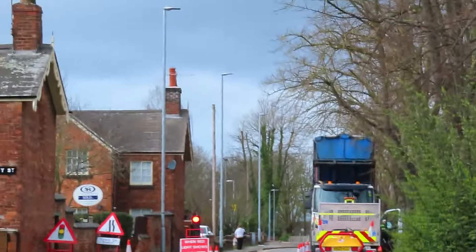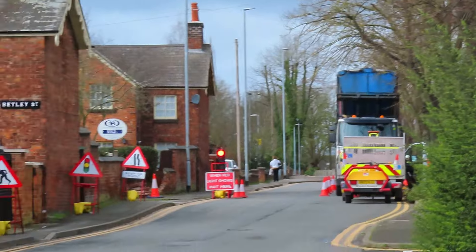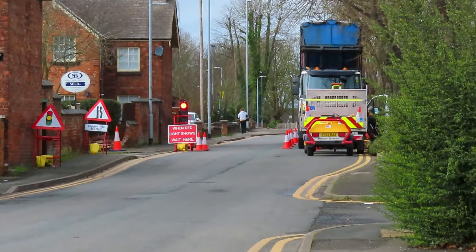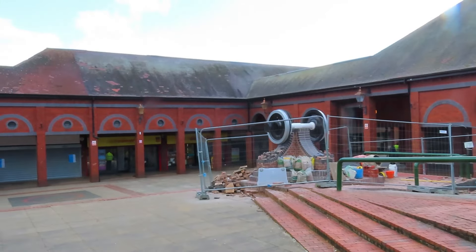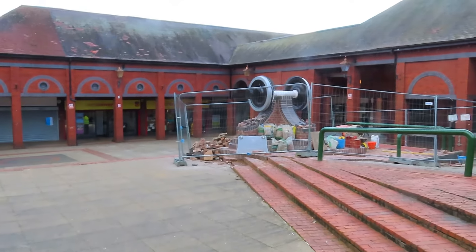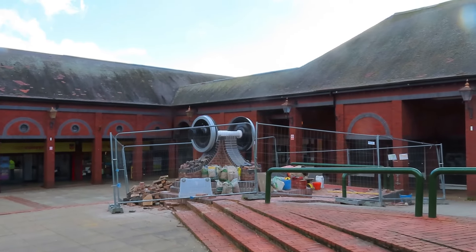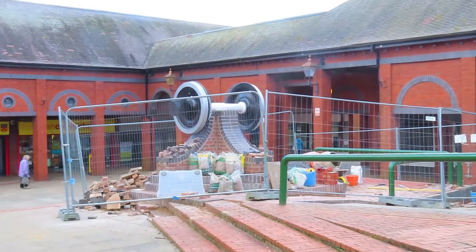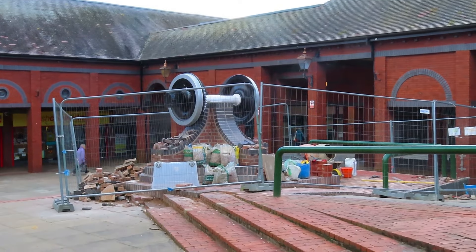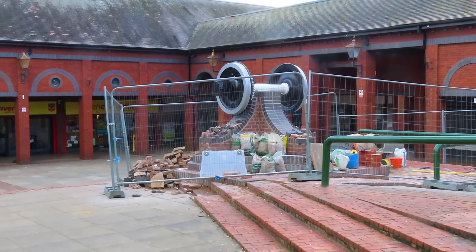Chester Street's got traffic control again - big lorry messing about. They're never happy unless they're messing about, are they? Well, the wheel's still not finished. It's going on longer than bloody building the Wall of China, as we keep saying. It's been weeks and weeks and still nowhere near bloody finished. You could have built a new bus station while you were waiting.